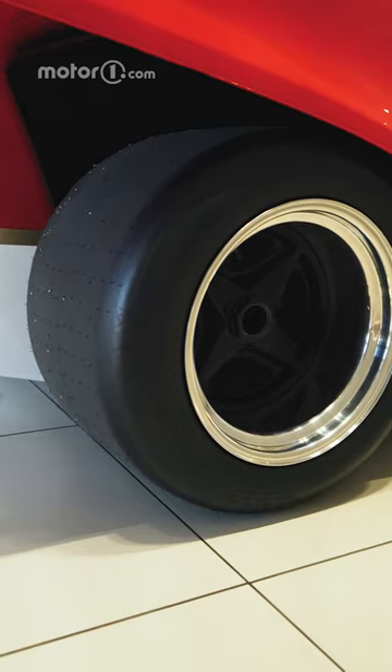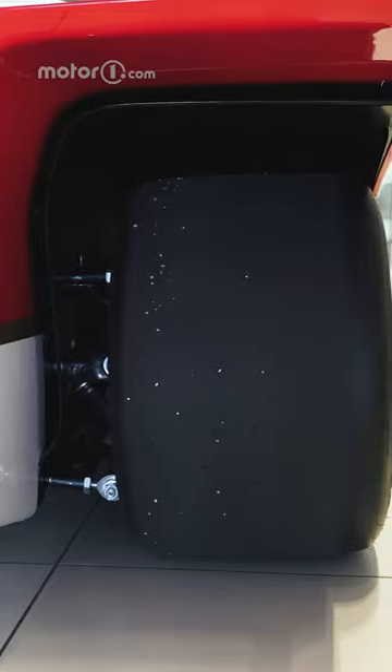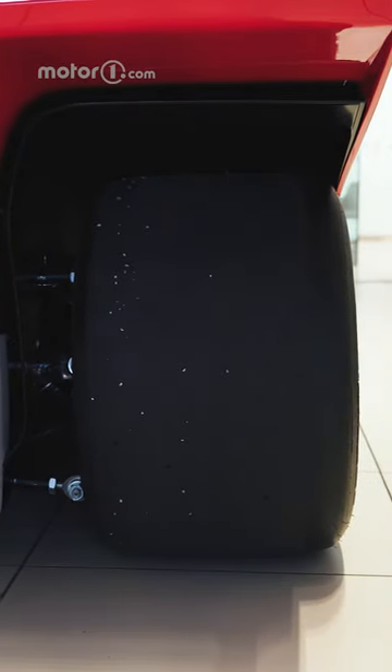The thing that instantly captured my attention is how phenomenal it looks. It has about the same footprint as a modern Lotus Avaya, but it is much, much lower to the ground and rides on 15-inch wheels with beautiful balloon tires supplied by Hoosier.